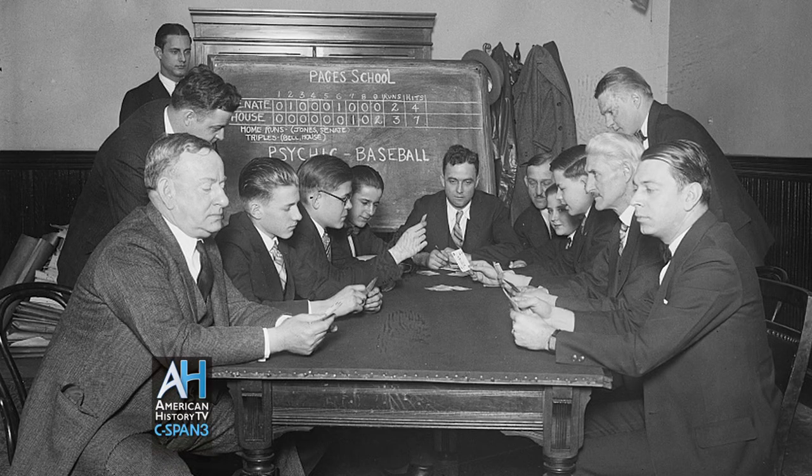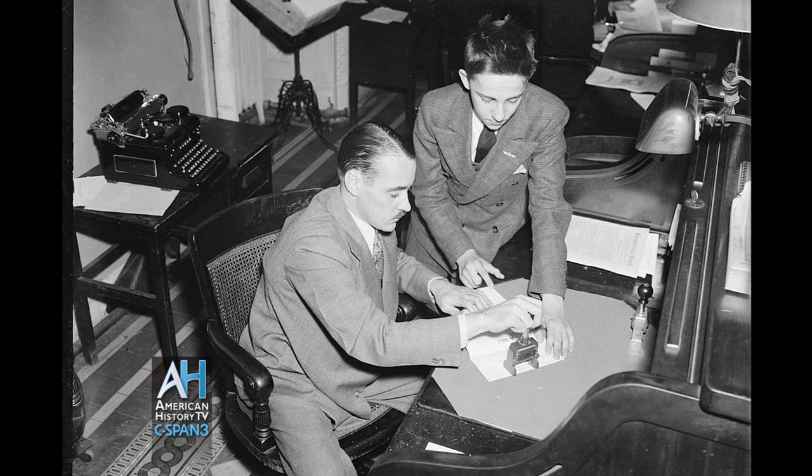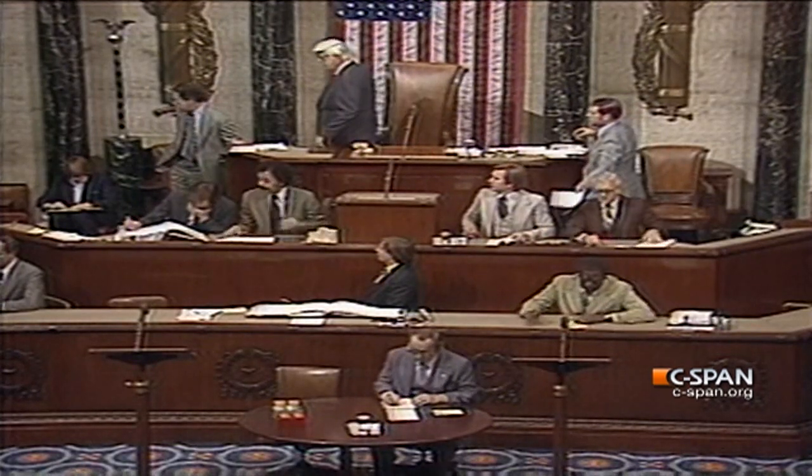We know of roughly two dozen individuals who would serve in the House or the Senate who had been pages as teenagers. It was an experience that gave them a human perspective on the way that Congress worked and an appreciation for the legislative process that you just couldn't pick up from a book.